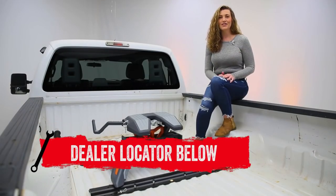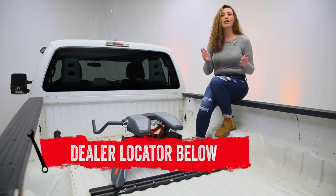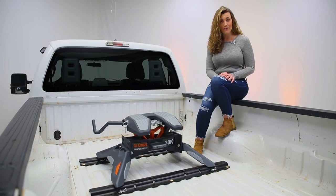If you're interested in purchasing the Curt PowerRide 30k 5th wheel hitch, or looking to have one installed, check out the dealer locator below. Subscribe for new product videos every week. Thanks for hanging out with us, and we'll see you next time on In The Garage.